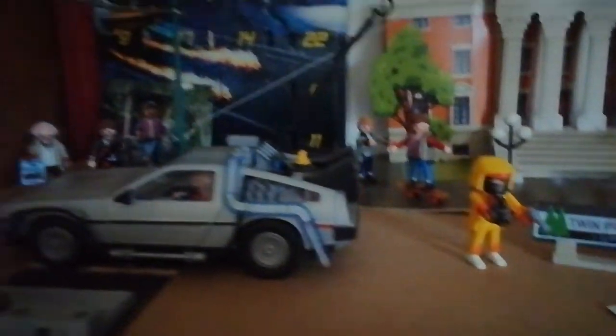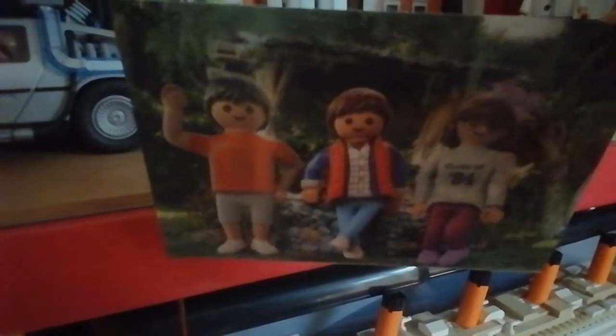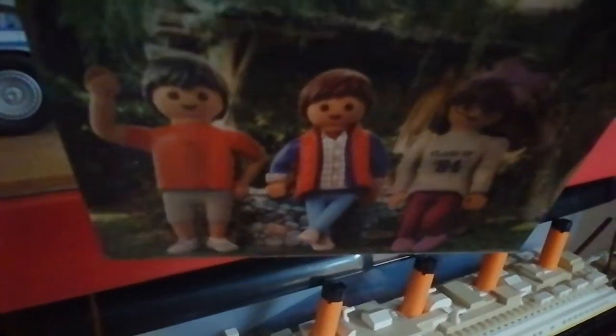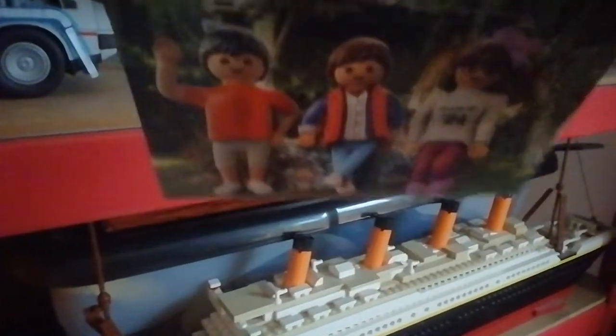Also with the calendar you get this funny 3D printed thing. If you turn it at a certain angle you can see Marty's brother and sister there, and if you turn it at another angle they have disappeared — they've been erased from existence. Pretty cool; I love how they've done that.